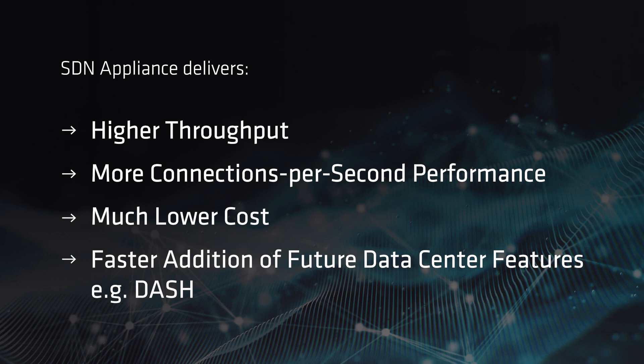In conclusion, SDN appliance helps us deliver much higher throughput and connections per second performance at a much lower cost, and be able to introduce new features in our data centers at a much faster pace using the programmability that the DPUs offer. Meeting our customers' needs is Microsoft's number one priority, and thanks to AMD's partnership, we are able to achieve that goal. Thank you.